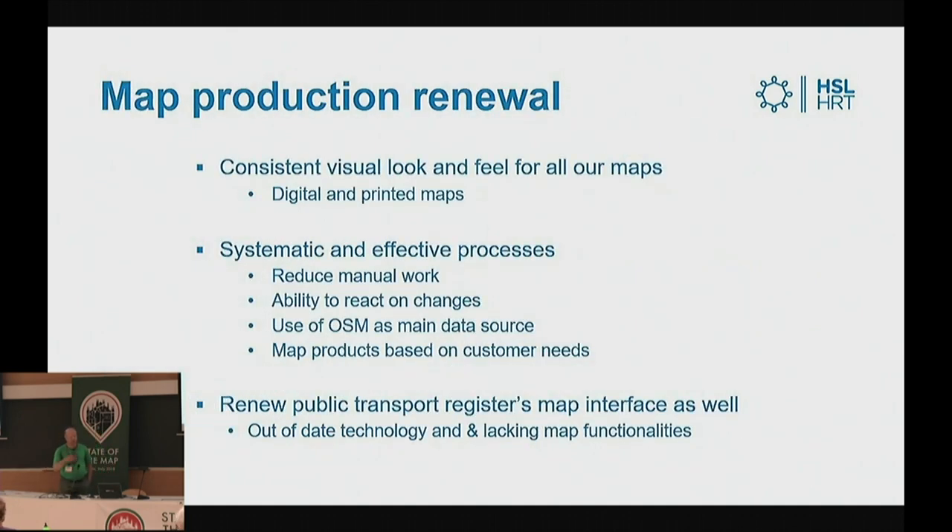A few years back we started to think about a map production renewal that aims to a consistent visual look and feel for all our maps, both digital and printed. We also tried to keep in mind that our processes would be systematic and effective. We reduced manual work and tried to increase the ability to react fast on changes. And one key element was to start using OSM as the main data source for all our maps. We also tried to develop products based on customer needs, and we have done some tests with users to verify we're on the right track.